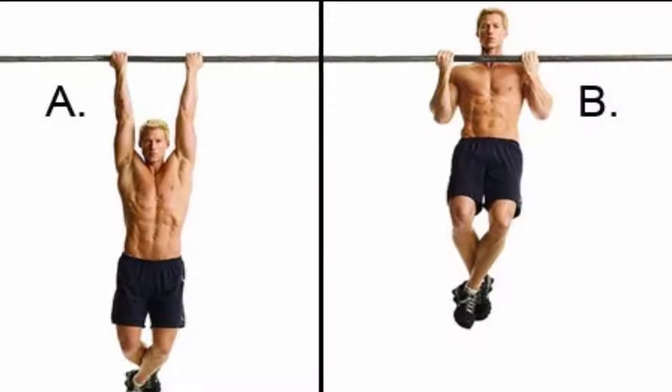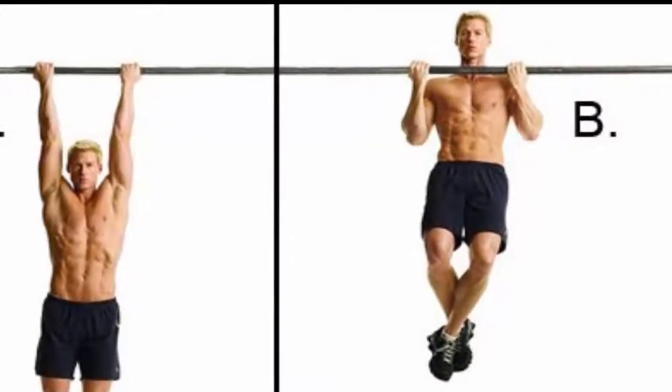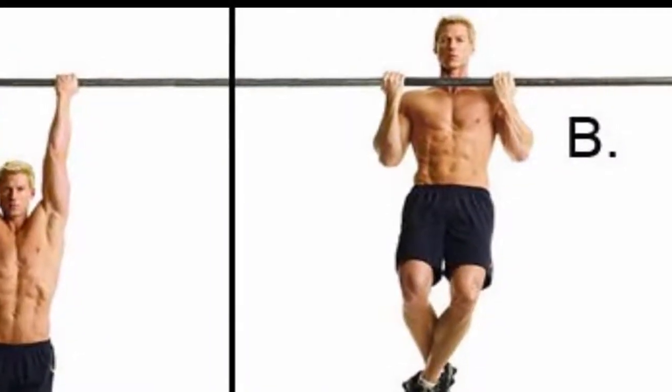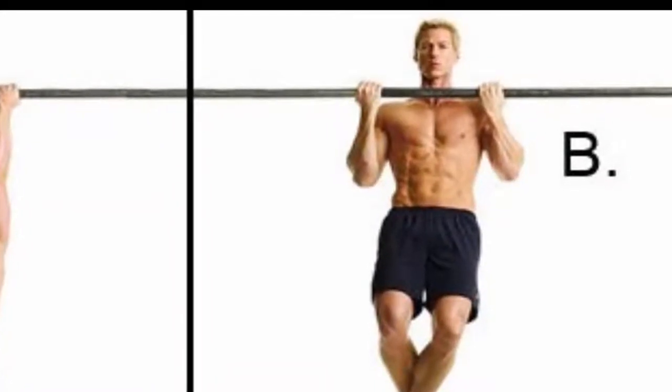The pull-up: this extremely powerful exercise can tone your back to an impressive level. Yet it may be difficult at the beginning, so you can practice with some simpler alternatives before you finally succeed in it.